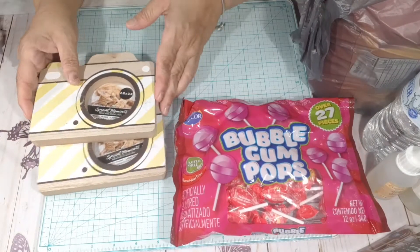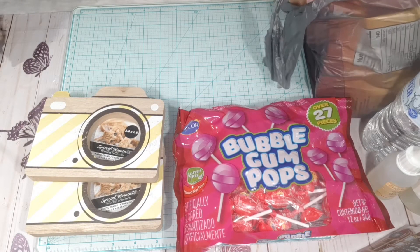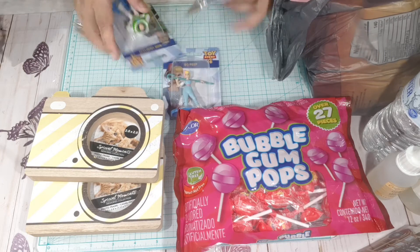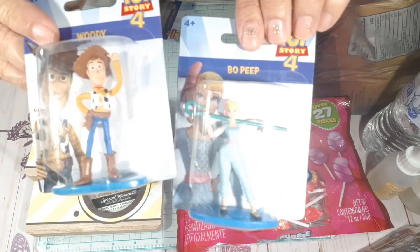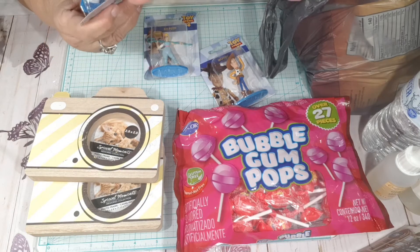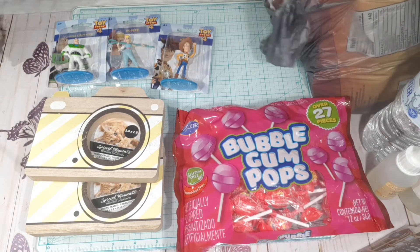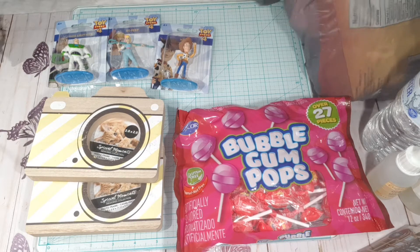At the Dollar Tree I have been looking for these little figurines, but I'm looking for Jesse and I haven't found it yet. I picked up this one, this one, and I picked up Buzz Lightyear. I already have some of the characters that go with them. Let me see what else I picked up from the Dollar Tree — the haul wasn't that big.